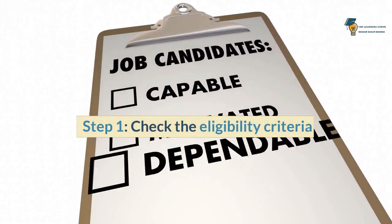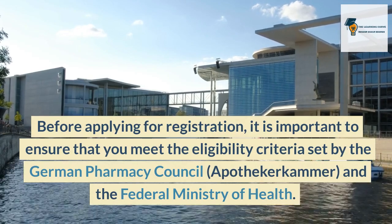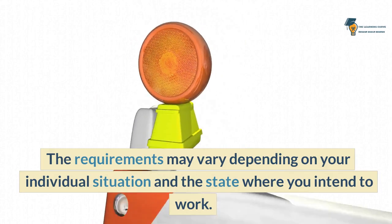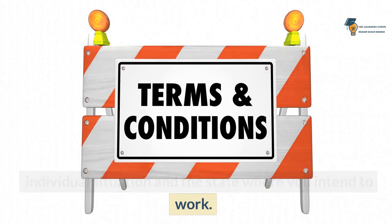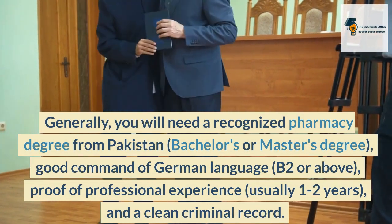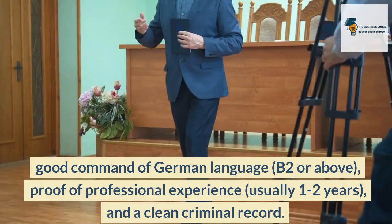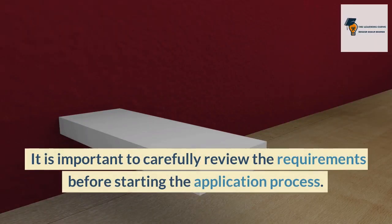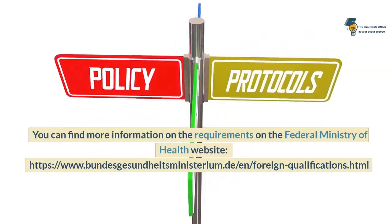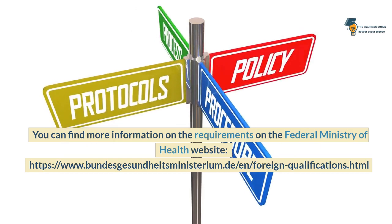Step 1: Check the eligibility criteria. Before applying for registration, it is important to ensure that you meet the eligibility criteria set by the German Pharmacy Council (Apothekerkammer) and the Federal Ministry of Health. The requirements may vary depending on your individual situation and the state where you intend to work. Generally, you will need a recognized pharmacy degree from Pakistan (bachelor's or master's degree), a good command of the German language (B2 or above), proof of professional experience (usually one to two years), and a clean criminal record. It is important to carefully review the requirements before starting the application process.